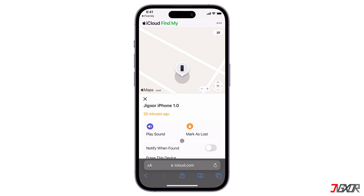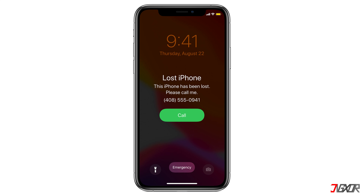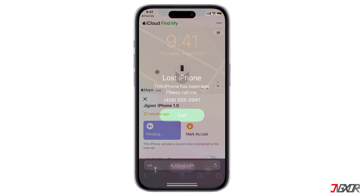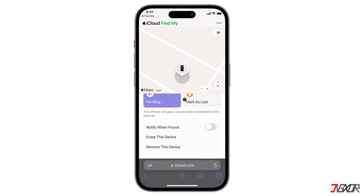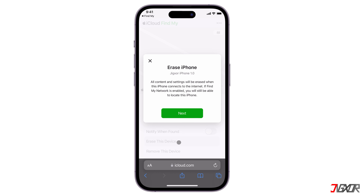Once you see your device on the site, there are several actions you can take to either find or protect it. First, you can make your iPhone play a sound to see if it's nearby and has just been misplaced. If the device is off, the sound is delayed and will not play again until it goes online. You can also mark it as lost to provide contact information for the person who finds it to see on the screen. If your iPhone has very important files or payment methods that may be compromised, you can click Erase this device to wipe out all content and settings.